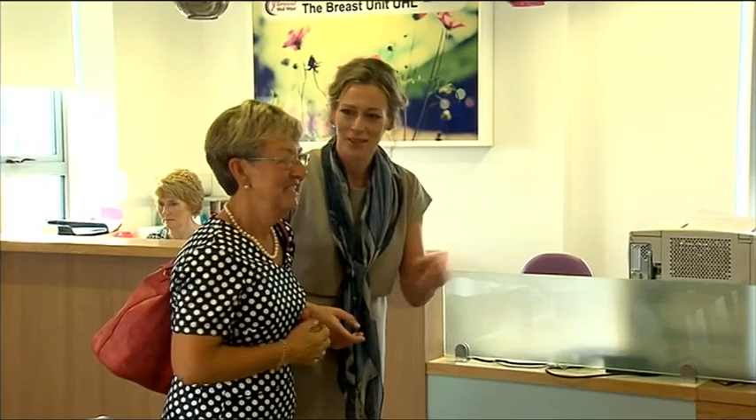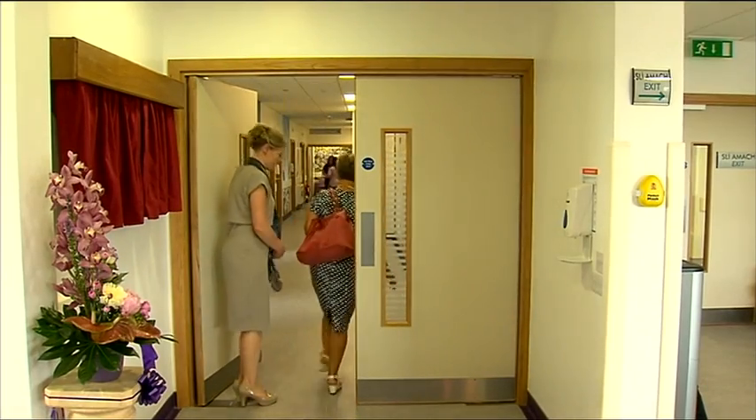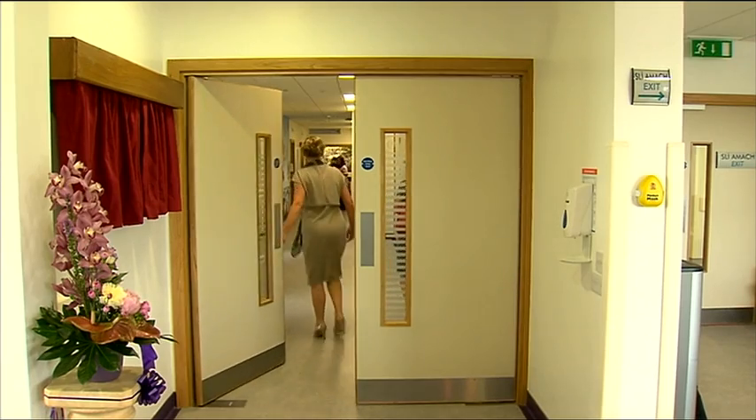For breast cancer survivor Helen Leo from Nina, it's a far cry from the cramped prefab units of the past where services were spread across the hospital campus. "I just can't believe it's so bright. It's actually beautiful. It's restful. It's relaxing. You can see the sky. You can actually see green trees."